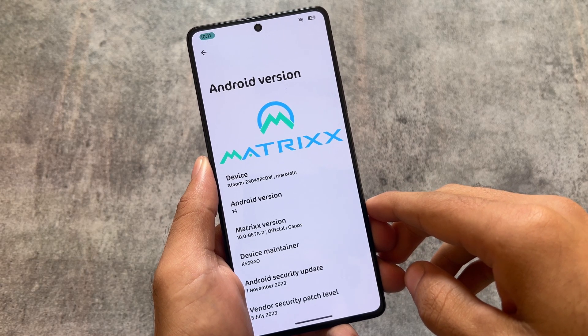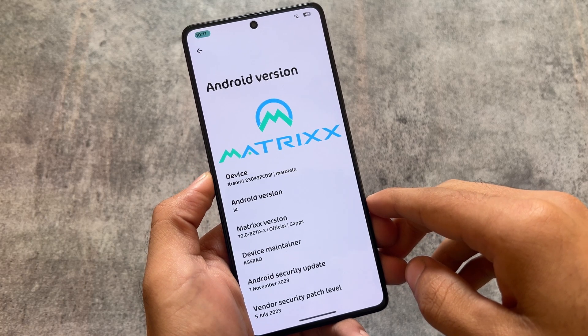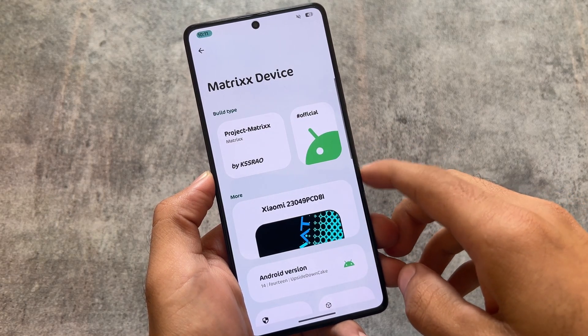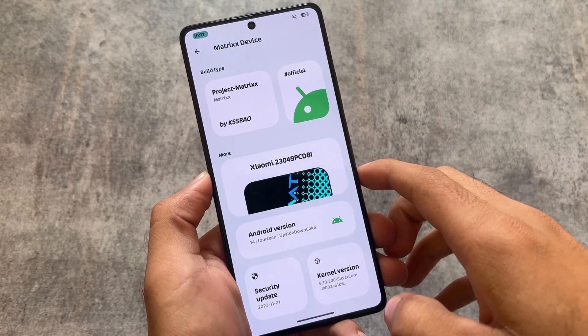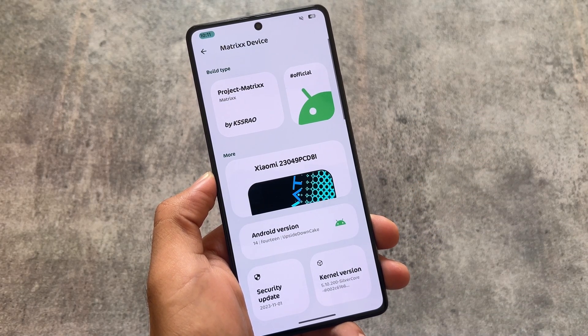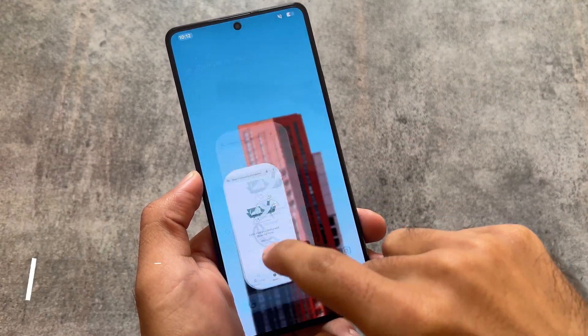Project Matrix is available for some OnePlus devices, Redmi Note 5 Pro, Redmi, and the one I'm using — Poco F5 (Redmi Note 12 Turbo) — and some other devices are coming very soon. If you haven't tried it out yet, you have to check it out because it brings a lot of customizations.